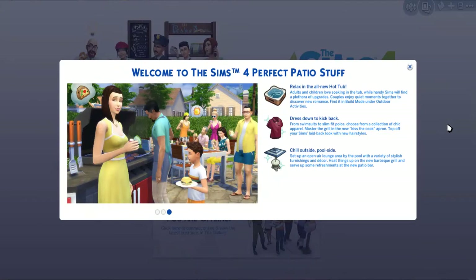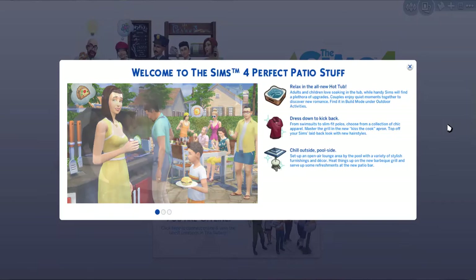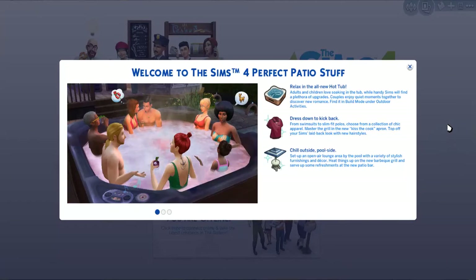This stuff pack has been announced about a week ago during the release of Newcrest, and I'm actually very surprised to see that the first two stuff packs for The Sims 4 have been released about a month away from each other. It's really, really interesting. I can't wait to see what EA has in plan for us.